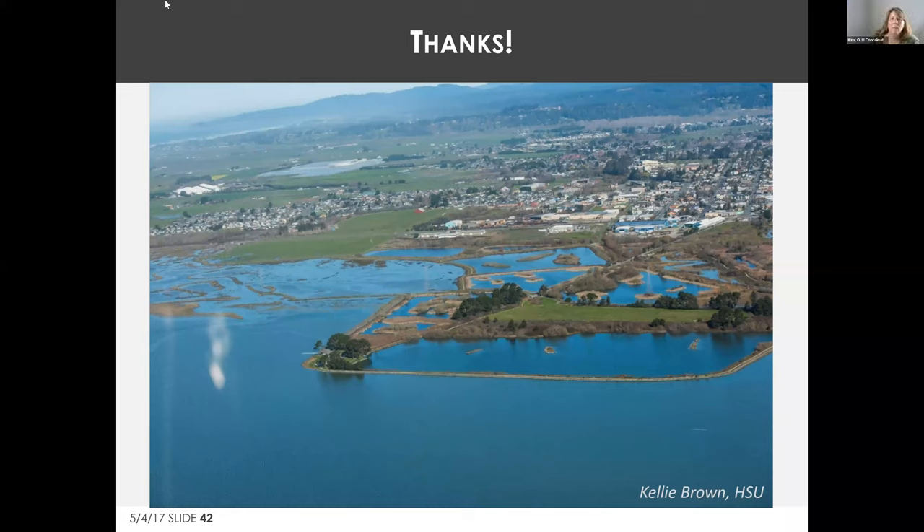The presentation slides will be shared. One question from the chat: what one policy change, if enacted now, would have the most impact on protecting coastal resources from sea level rise going into the future?